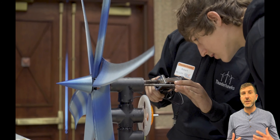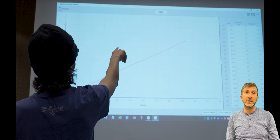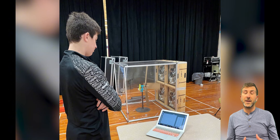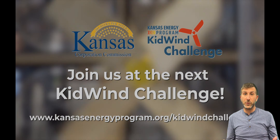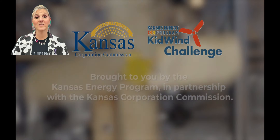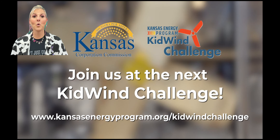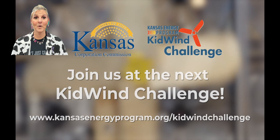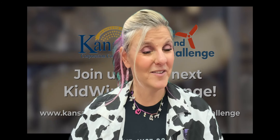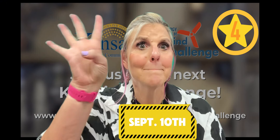It's really fun. We're very supportive. And the Kansas Energy Program — not only do we host the events, but we also make sure to provide resources and whatever is necessary to hopefully bring your school to one of these challenges. If you need more information, please go to our site, KansasEnergyProgram.org. You'll find more information there about Kid Wind. And don't forget, registration opens on September 10th at exactly 4 p.m.